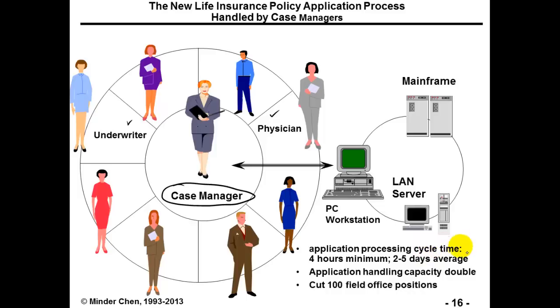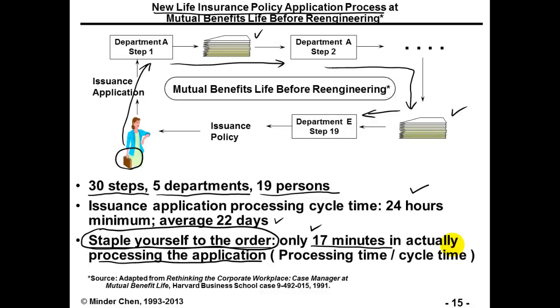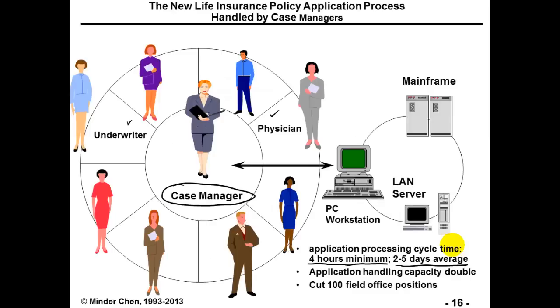As a result, the application processing cycle time has been reduced to a four-hour minimum, with an average of probably two to five days. The application handling capacity has been doubled, and about 100 field office positions were cut, with some retrained to become case managers.